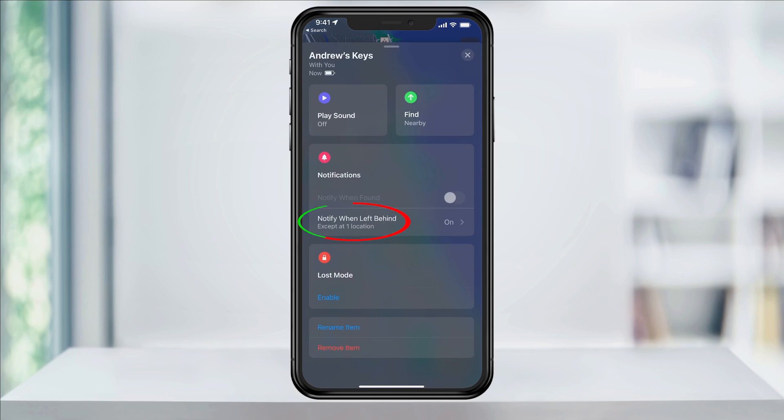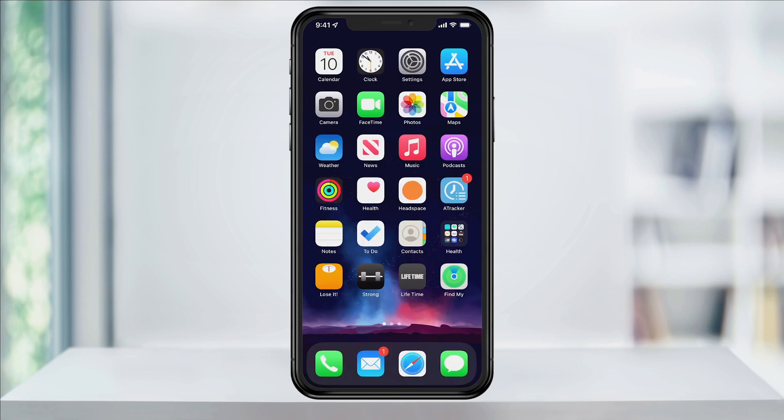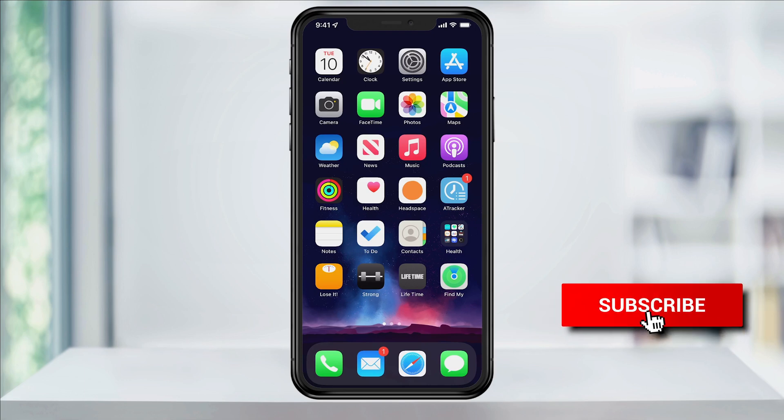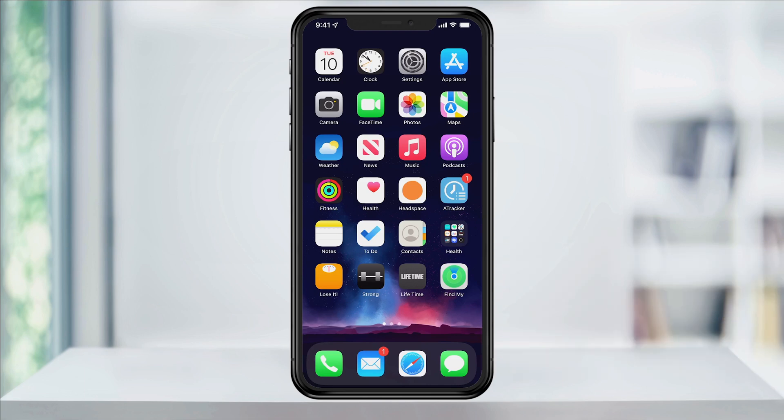And just like our phone, tap Notify When Left Behind and then enable it. You can also set a location exception for this if you want. When you're finished, hit Done on the top right, and then you can close Find My. And that's how you turn on the Notify If Left Behind feature on an iPhone. Thanks for watching — please like and subscribe and stay tuned for more quick tech how-to videos.